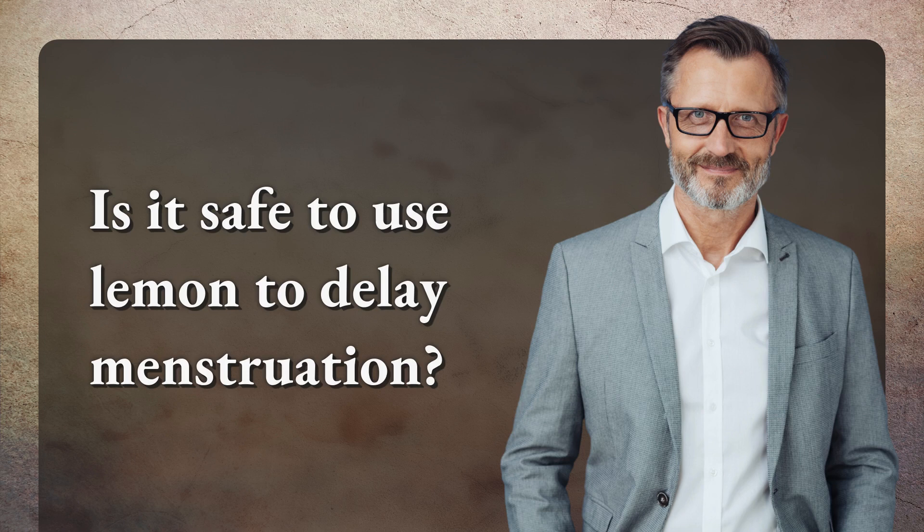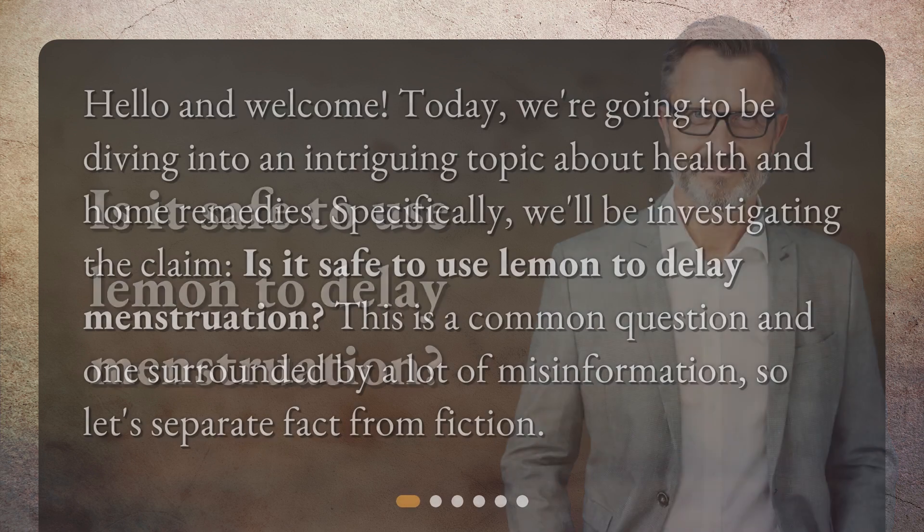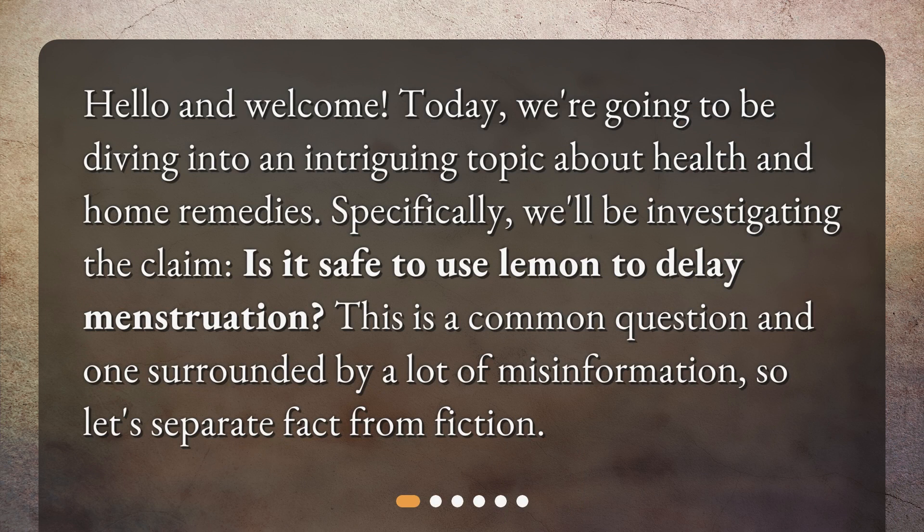Is it safe to use lemon to delay menstruation? Hello and welcome. Today, we're going to be diving into an intriguing topic about health and home remedies. Specifically, we'll be investigating the claim: is it safe to use lemon to delay menstruation? This is a common question and one surrounded by a lot of misinformation, so let's separate fact from fiction.